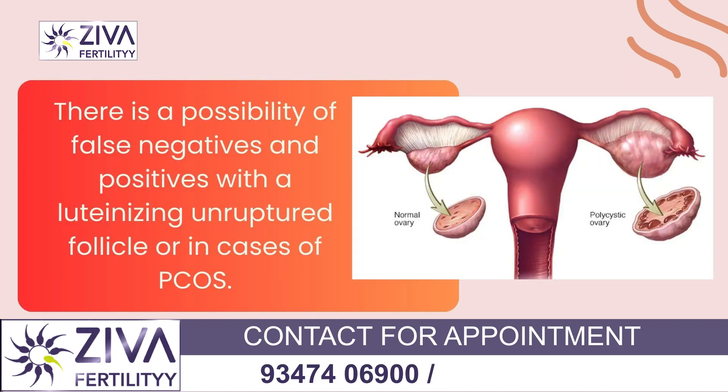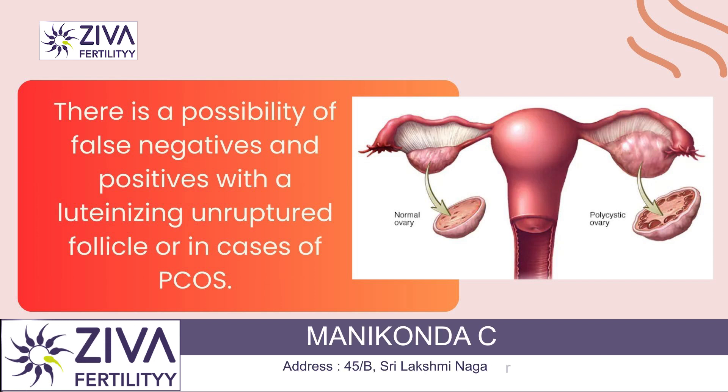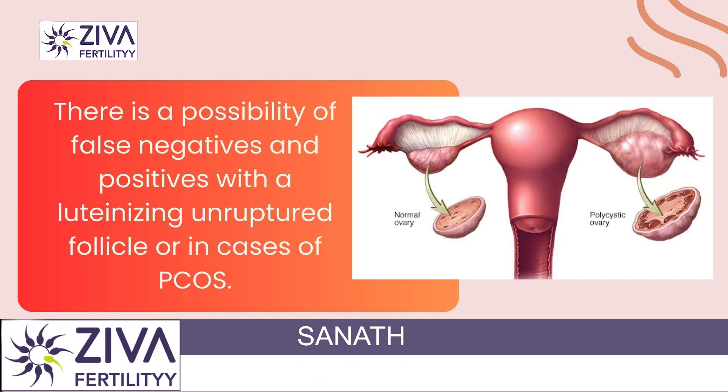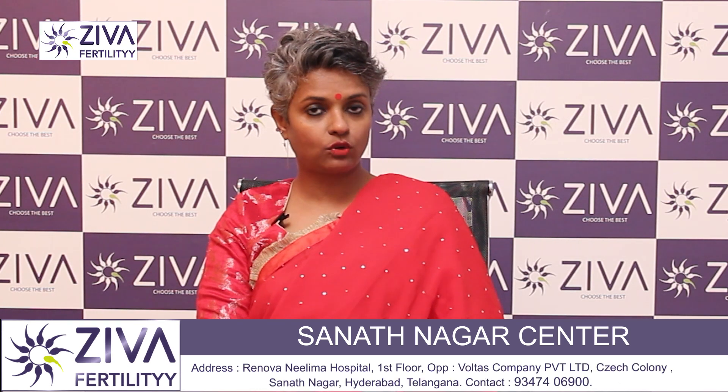There is a chance of false negative and false positive. Usually, a false negative occurs when you have a luteinized unruptured follicle, or in cases of PCOS. So these are occasions where this test could give false negative or false positive results.